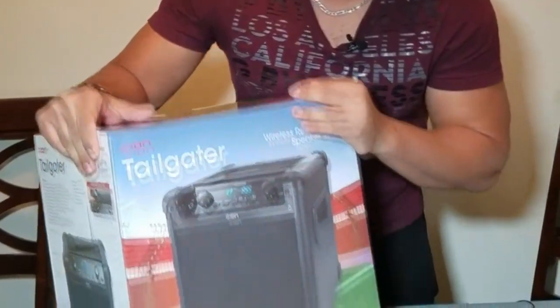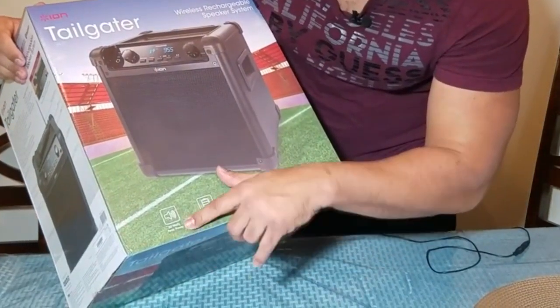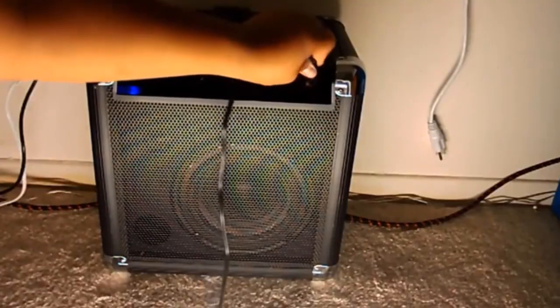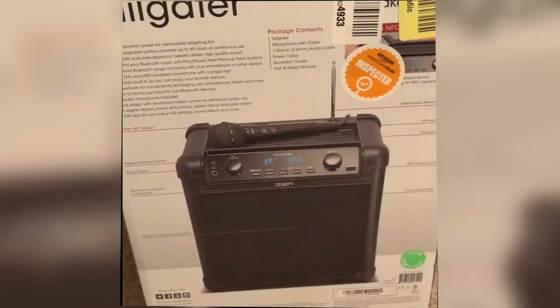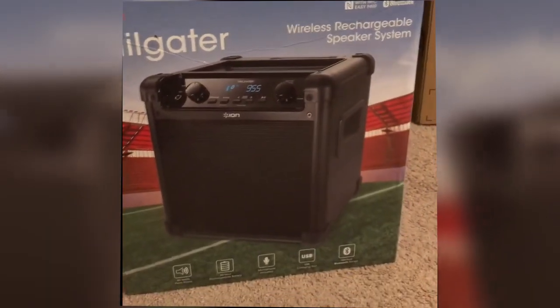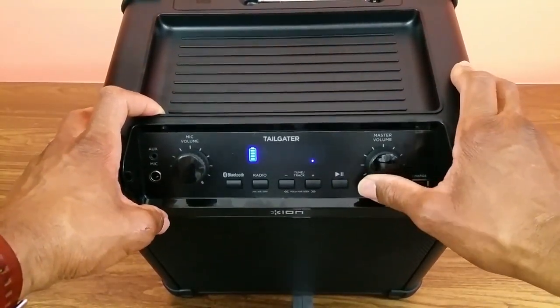ION Audio IPA77 Tailgater Portable Bluetooth Speaker PA System. The tailgate speaker features a 50-hour rechargeable battery with enough power to spare that you can use its USB power bank to recharge your other devices. It features Bluetooth to connect with other audio devices and can even link up via near-field communication. For playback from non-Bluetooth devices you can use the auxiliary input instead. It can also be connected to a microphone for karaoke and other similar functions.